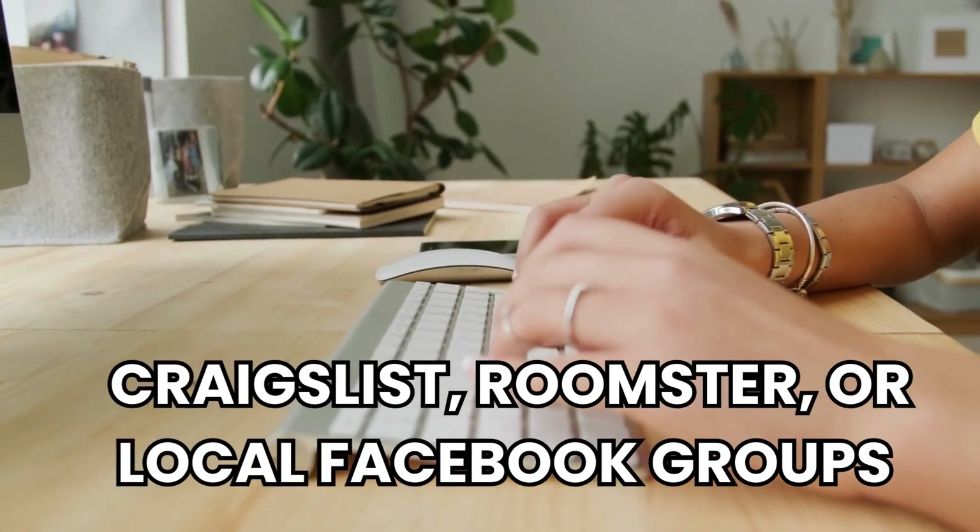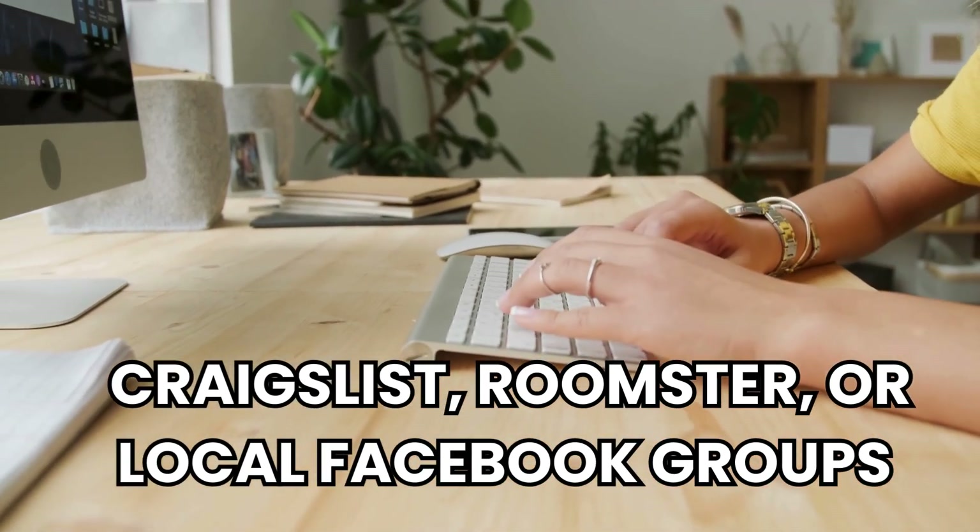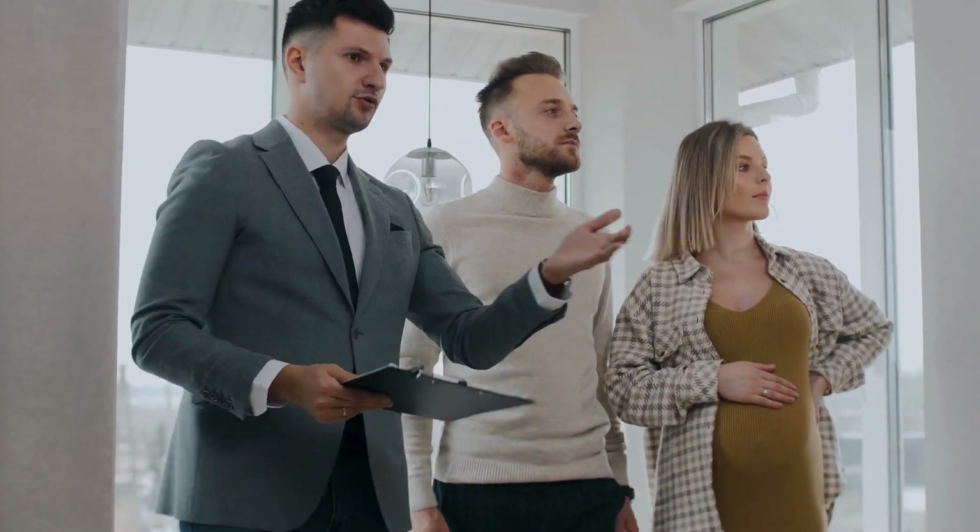Websites like Craigslist, Roomster, or local Facebook groups are great places to start. But be cautious — always visit the space in person and meet your potential roommates before signing any agreements.